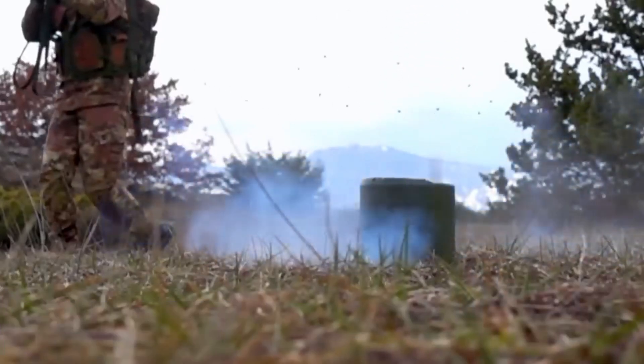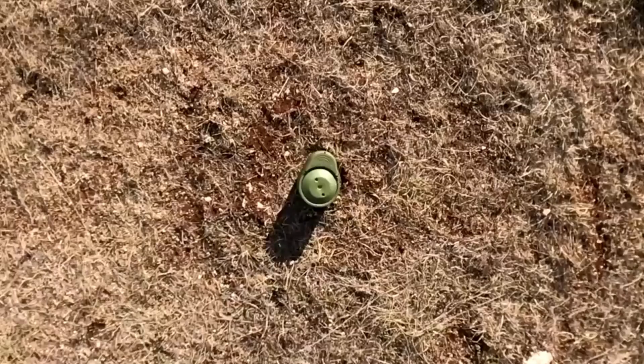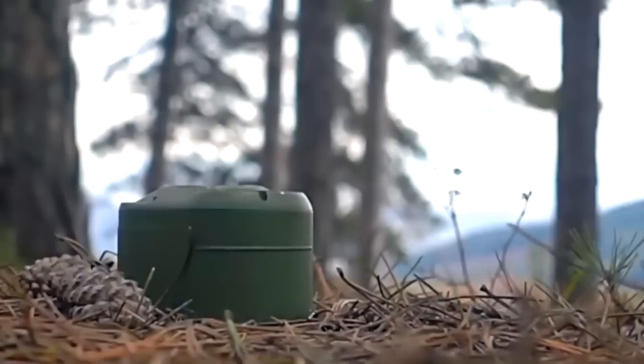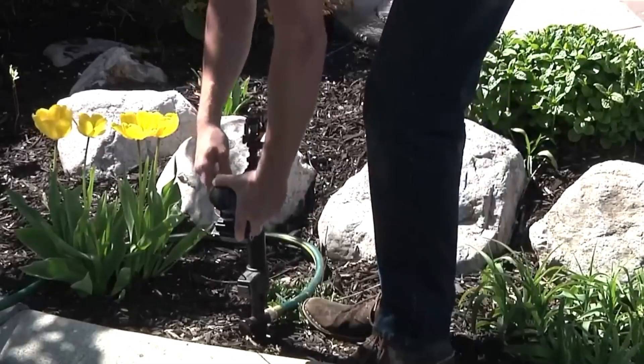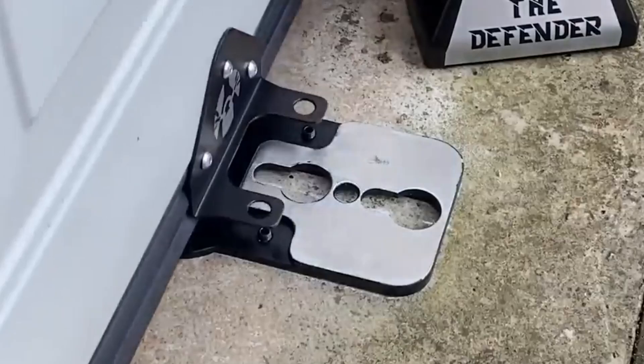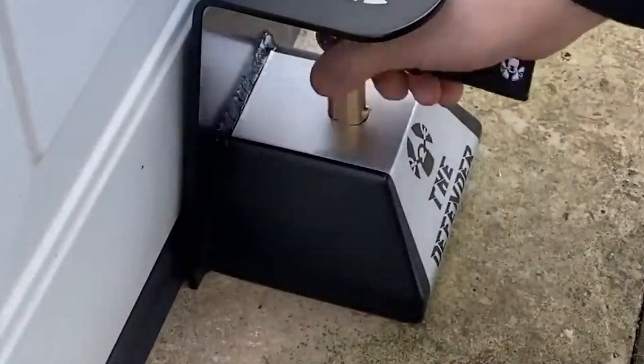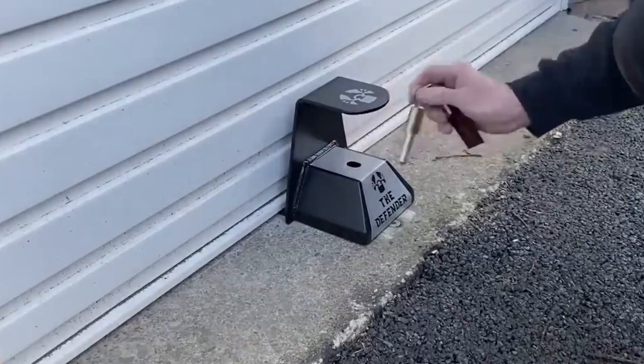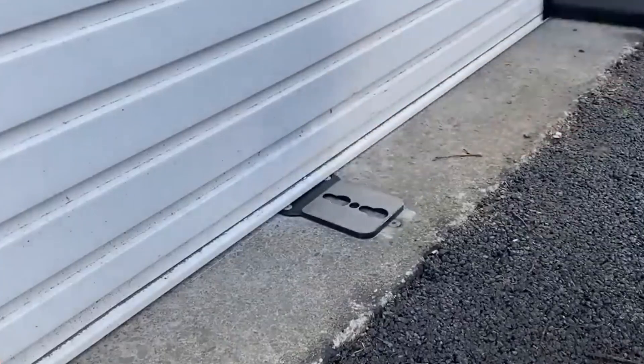Enemy. This gadget not only detects movement within 5 meters but also spreads light even further. It costs $6. Which one impressed you the most? Let us know in the comments below. Don't forget to like this video if you found it helpful. Subscribe for more updates on the latest tech innovations and hit the bell icon to stay notified. Thanks for watching.